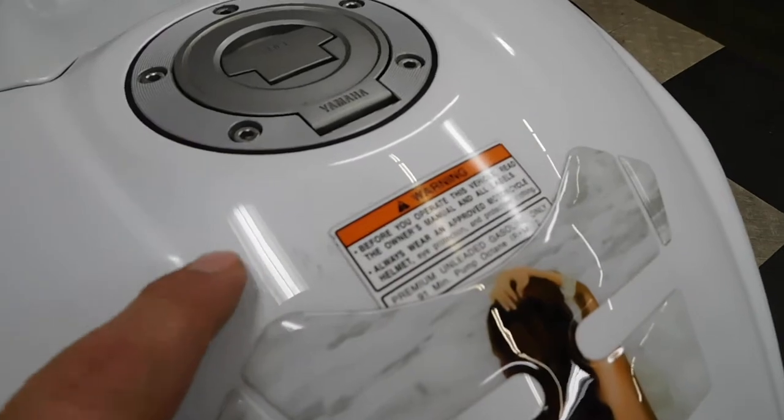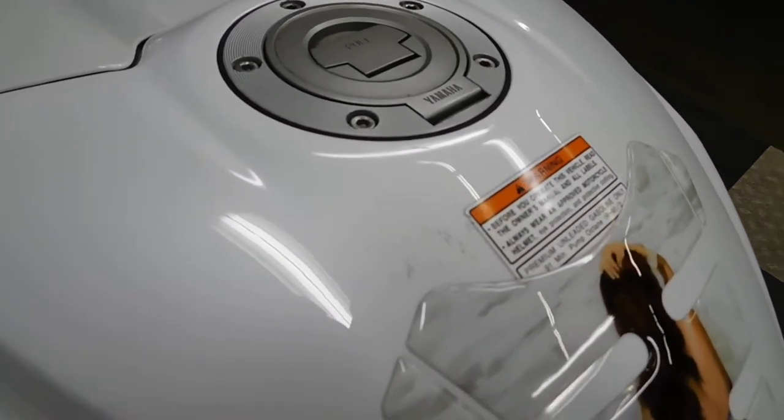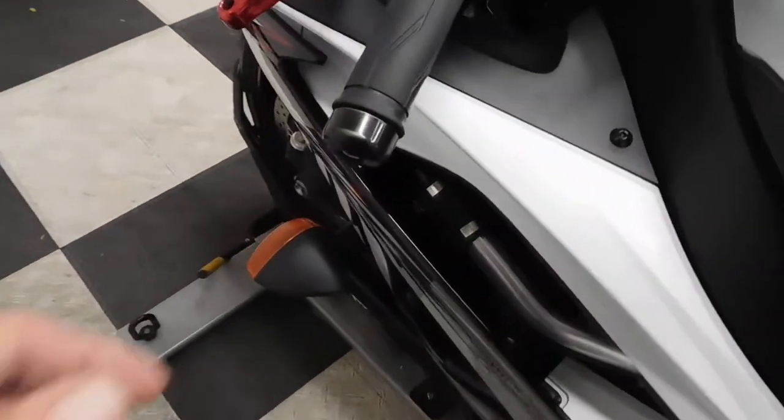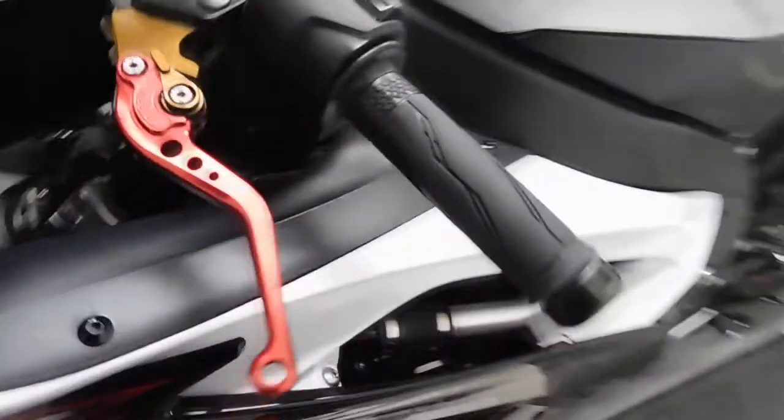Really the only imperfections I've found is this little spot of nicks here on the gas tank right above the tank pad. This bar end has got a little rubbing on it, but it looks like it's probably from the driver's glove, I'm assuming.